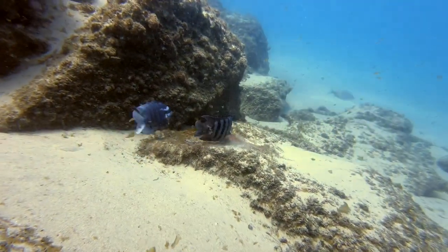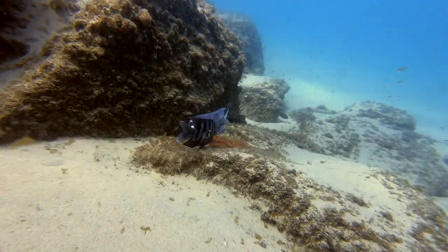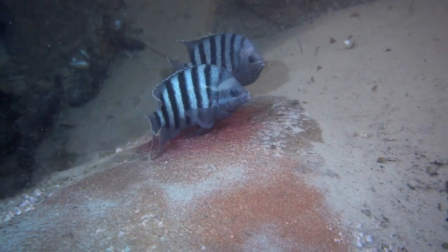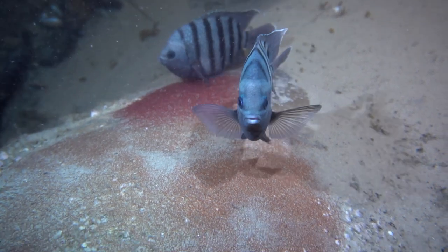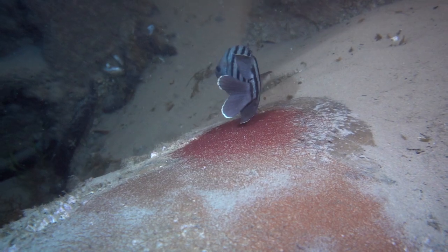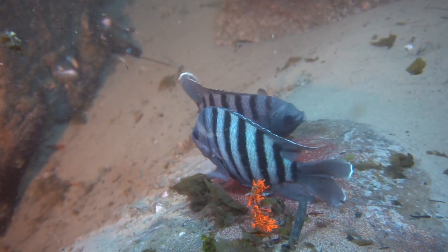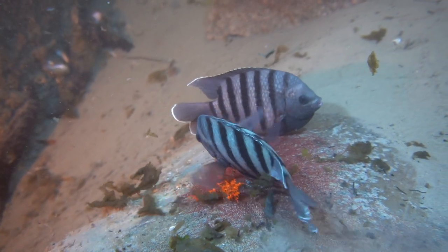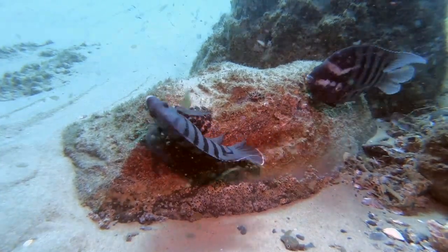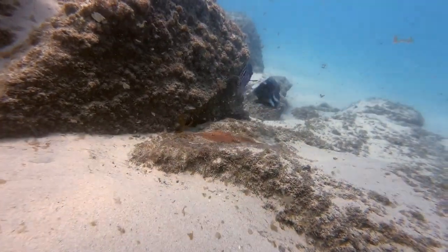Success! He has found a partner. She has decided that he will be a suitable father for her offspring, and she deposits her sticky eggs to the rock. He swims over the top, releasing sperm to fertilise them. When she is finished, her job is done and she swims away.